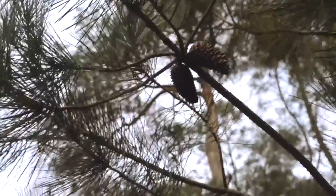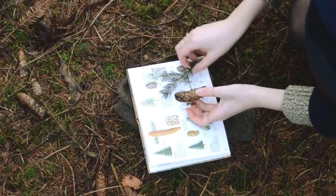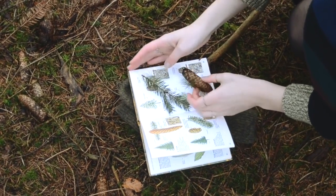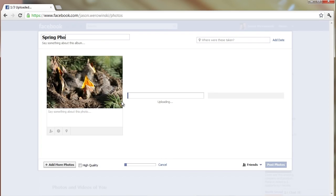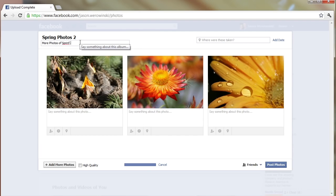First, find an individual plant or animal that you would enjoy monitoring throughout the year. Make sure you identify the species by using either a field guide or by sharing a few close-up photos on the Minnesota Phenology Network's Facebook page. This network of citizen observers will be able to help you identify the species relatively quickly.